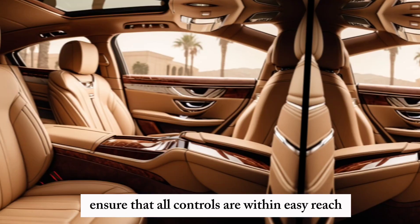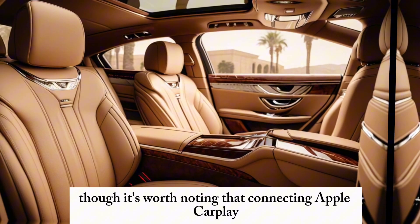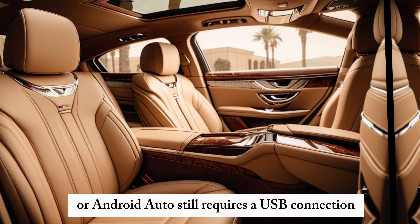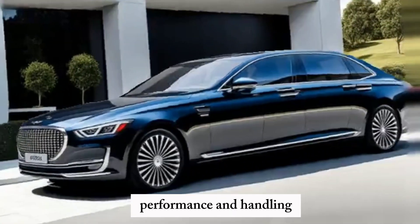The expansive infotainment touchscreen and digital gauge cluster ensure that all controls are within easy reach, though connecting Apple CarPlay or Android Auto still requires a USB connection.